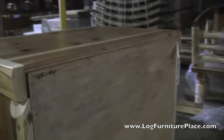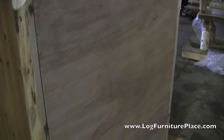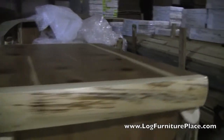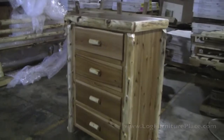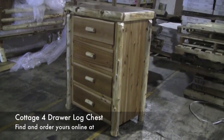Here's a picture of the back. You can see the way the top is constructed. You can order your cottage four-drawer log chest on our website at logfurnitureplace.com. Come on by and see why we are known as the place for log furniture.